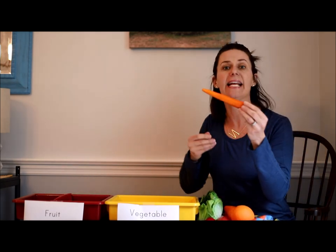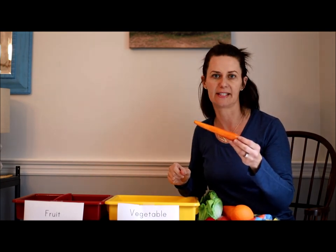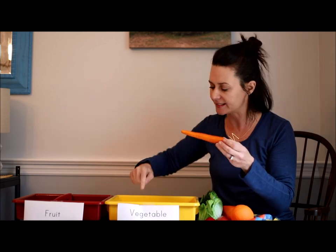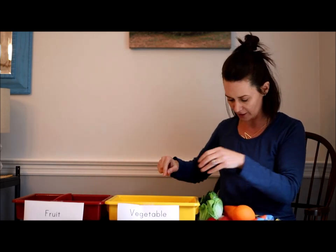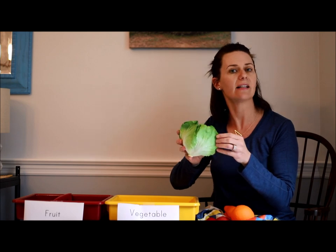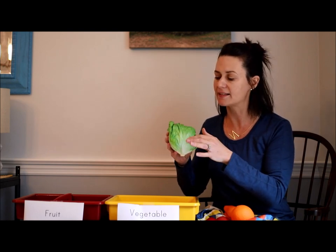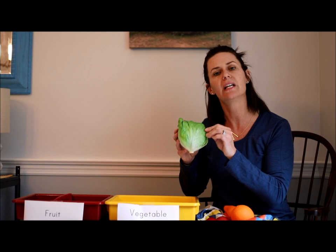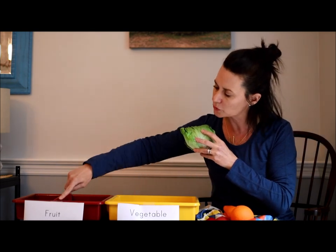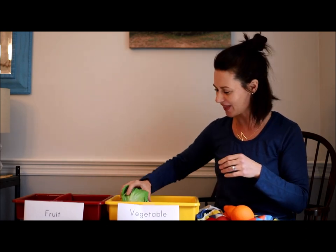The next thing is a carrot. I've eaten lots of carrots and I know that if I were to bite into one, it does not have seeds. Carrots are the root of a plant that grow inside the ground, so a carrot is a vegetable. I'll put that over here. How about this nice green lettuce? I've had lots of salads and lettuce does not have seeds — it is the leaf of a plant. So if it is the leaf of a plant and does not have seeds, it is a vegetable. Can you point to the vegetable bin? Good job!